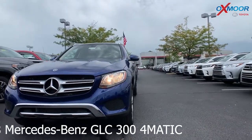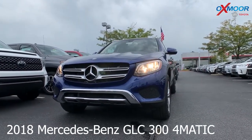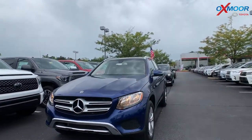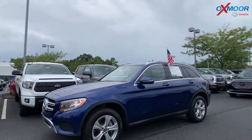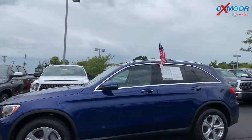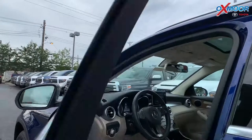This is a 2018 Mercedes-Benz GLC 300 4Matic. The exterior color is this blue. This vehicle is all wheel drive. There are 17 inch alloy wheels. In the interior there is leather seating.